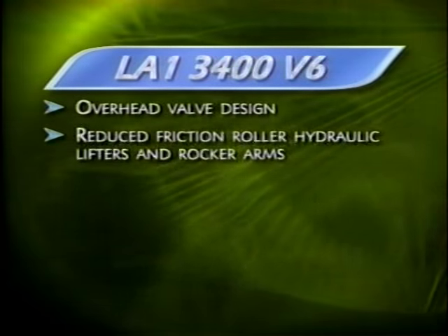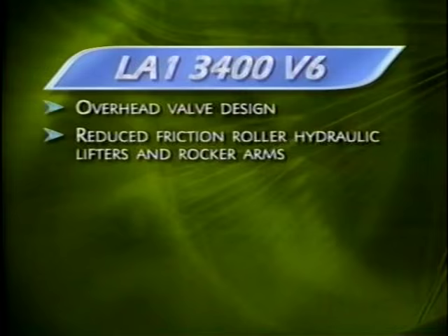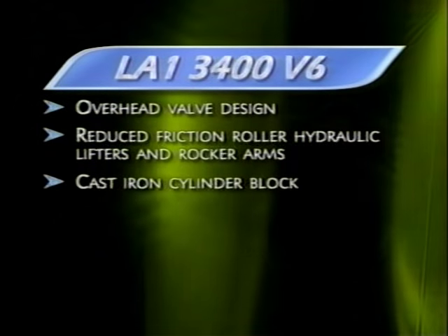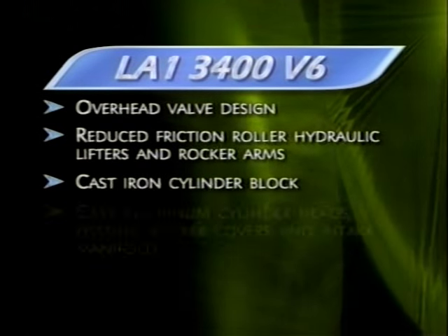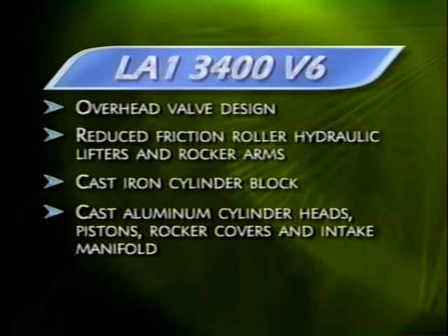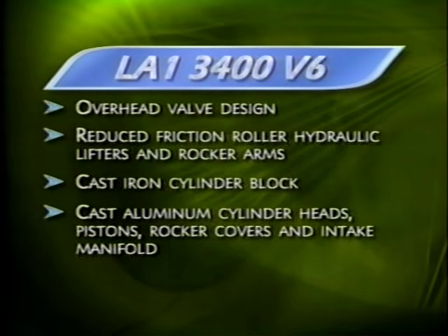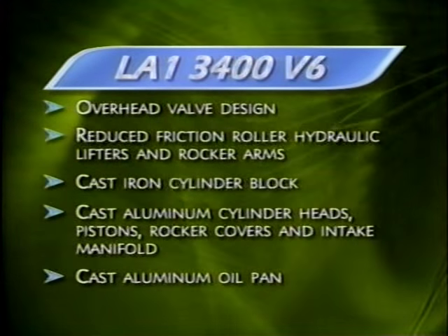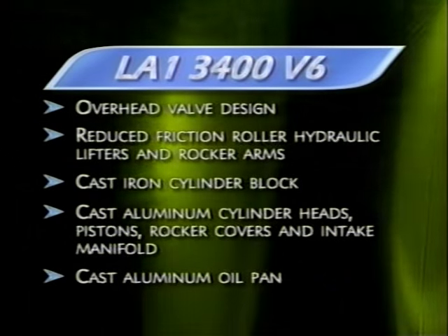An overhead valve design with reduced-friction roller hydraulic lifters and rocker arms helps enhance performance. The engine cylinder block is cast iron, while the cylinder heads, pistons, rocker covers, and intake manifold are made of cast aluminum, which reduces weight and enhances fuel economy. The oil pan, also made from cast aluminum, helps dampen noise.